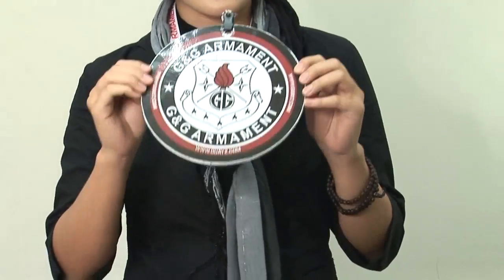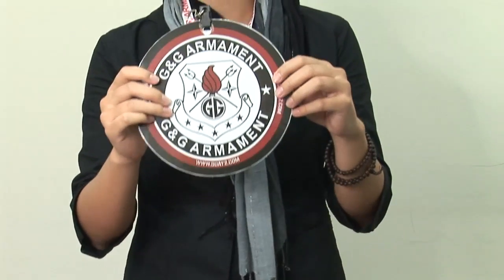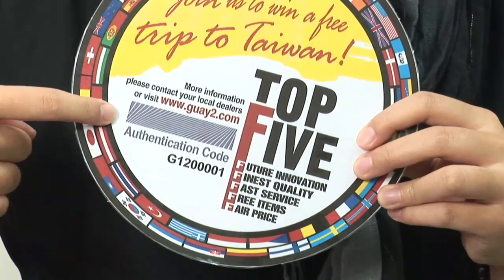All you have to do is only 3 steps. First, keep your receipt and this G&G tag — every G&G replica comes with one tag like this. Second, visit our official website and become a member. Third, but not least, register your unique number on the back of this tag. And that's it!